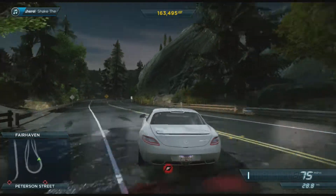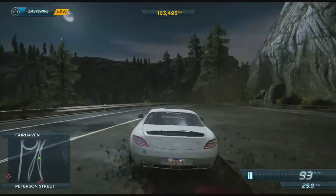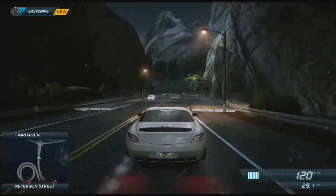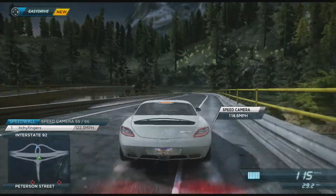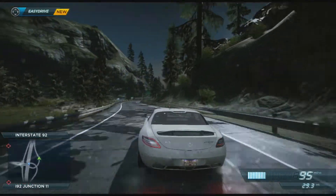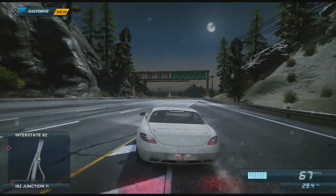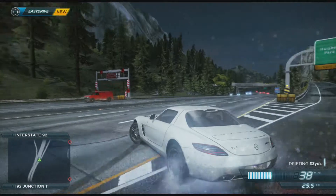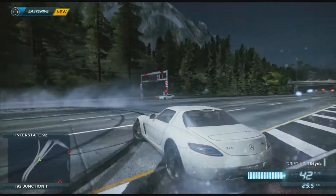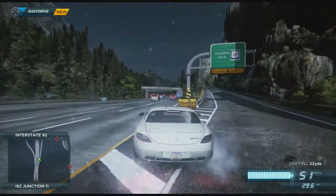Right now I have the Mercedes SL65 AMG and I'm about 22% completed into the game. I've been playing it a little bit — not every single day — but from what I've played, the game is a lot of fun. I'm a hardcore Need for Speed fan. I've been playing since the PlayStation 1 days, so I've definitely been a fan of this series for quite some time.